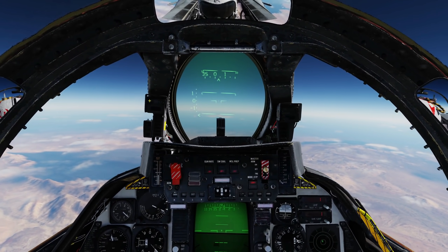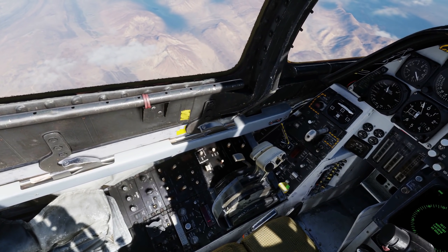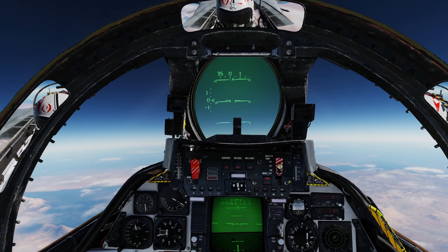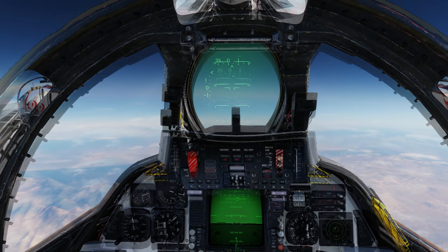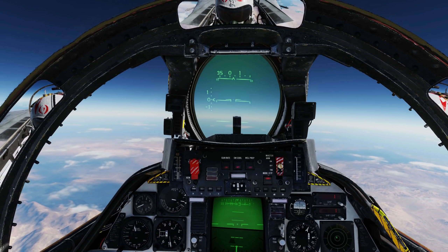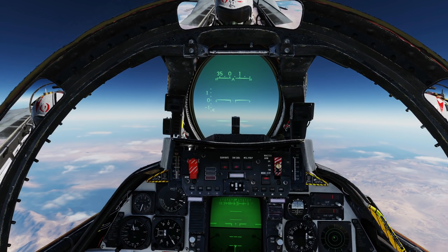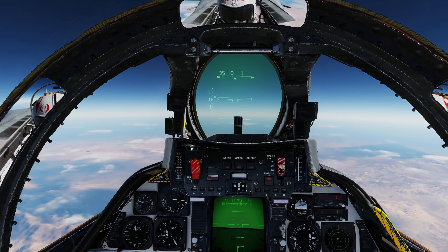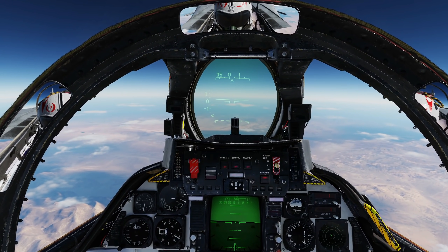I'm actually going to transition to wings out and see if I can maintain this. Oh, it changes — everything changes! What speed are you maintaining with wings out? Altitude right now is 55,000 but I'm climbing, slowly. 175 knots is my airspeed with wings out.